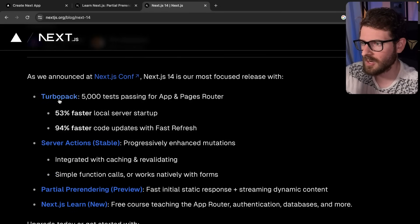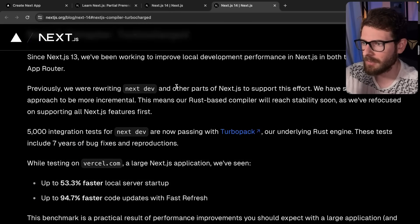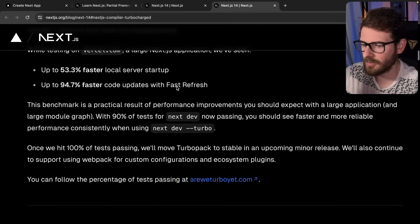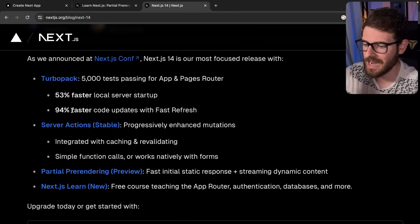The first thing they announced are Turbopack speed increases. Honestly, I haven't looked too much into Turbopack. I think it's something that runs under the hood when you do an npm run dev on Next that helps compile your code and host it. The thing that really is important to me is that the Next.js dev server runs a lot faster.